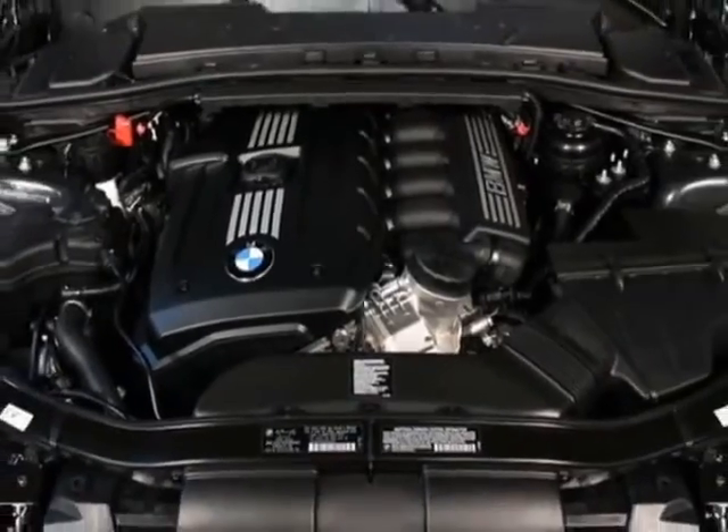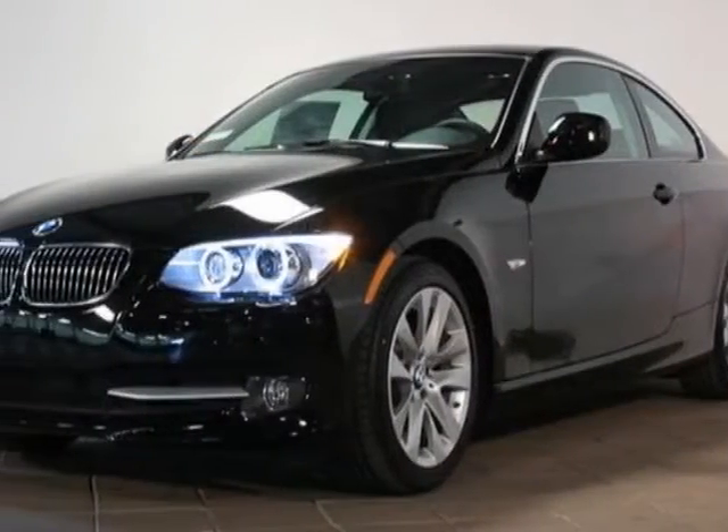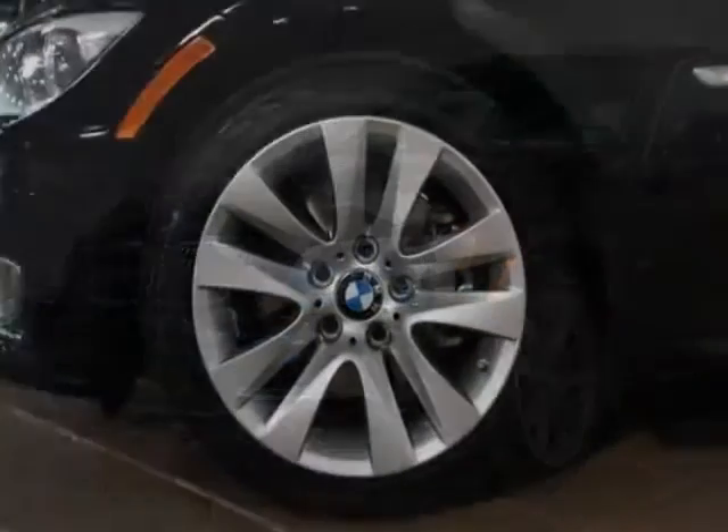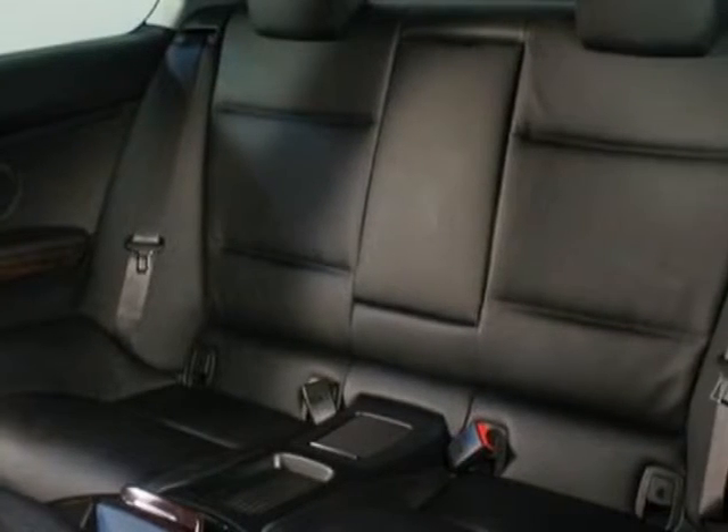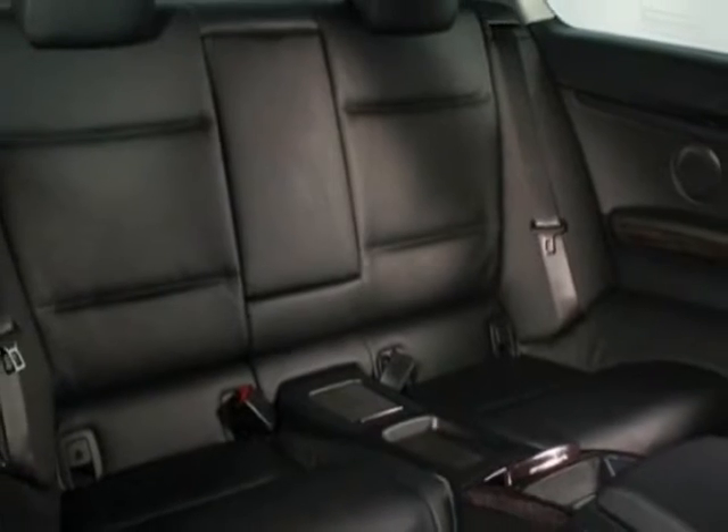This 3 Series boasts a 3.0 liter inline-six engine and has a six-speed automatic transmission. Additional options for this vehicle include the six-speed Steptronic automatic transmission, bamboo anthracite wood trim, and the BMW Assist with Bluetooth.